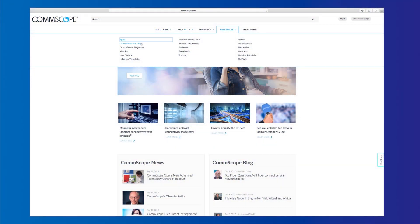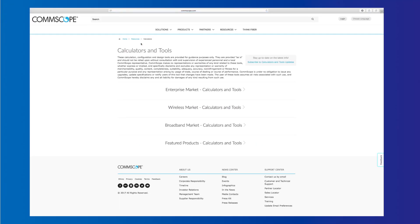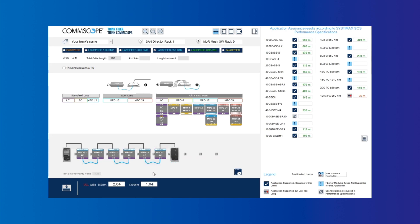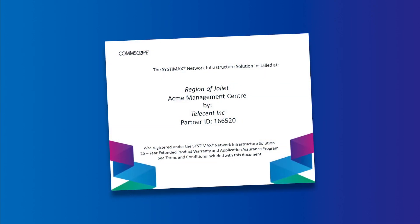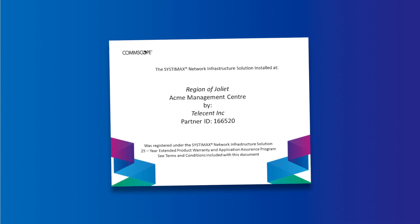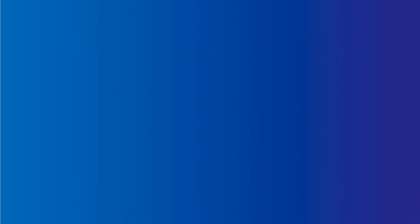CommScope's high-speed migration platform includes innovative tools to help ensure your ultra-low-loss links meet your needs. CommScope provides added peace of mind under CommScope's renowned network infrastructure system 25-year extended product warranty.